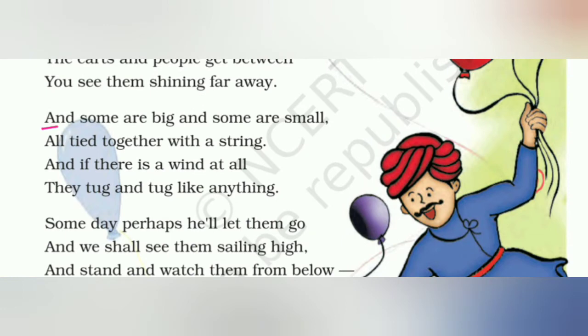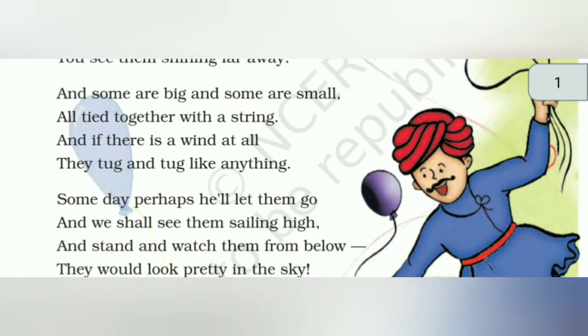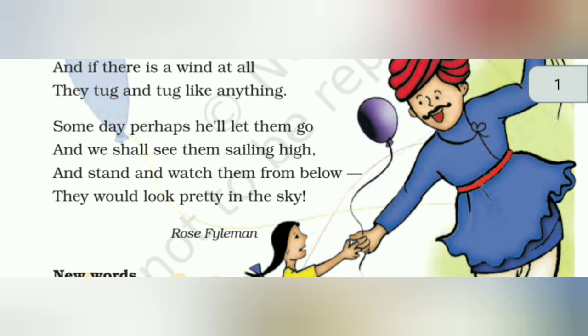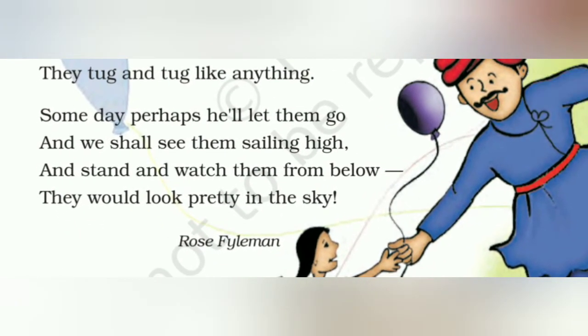And some are big and some are small, all tied together with a string. कितने छोटे, कितने बड़े होते हैं गुबारे, और सब को एक पतली रस्सी के साथ बांध के रखता है, जिसको अपने पकड़ते हैं। And if there is a wind at all, they tug and tug like anything. जब हवा आती है, तो गुबारों को बहुत खींच कर पकड़ना पड़ता है — उसे tug कहते हैं।